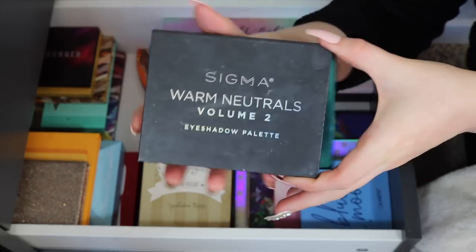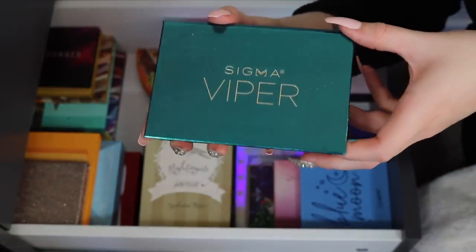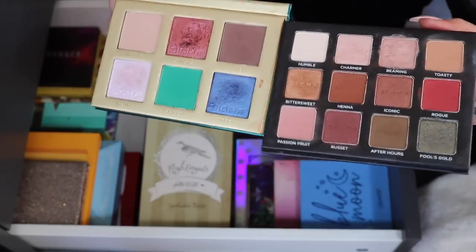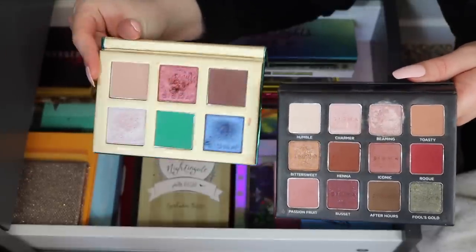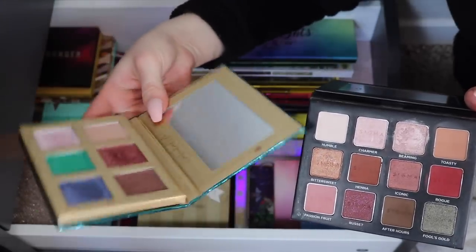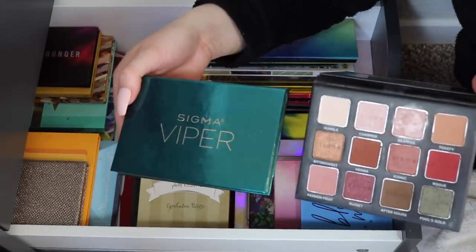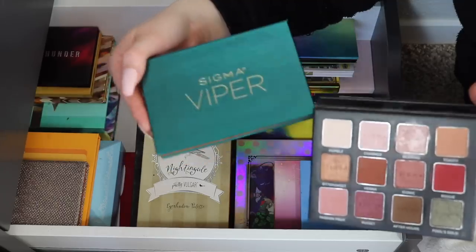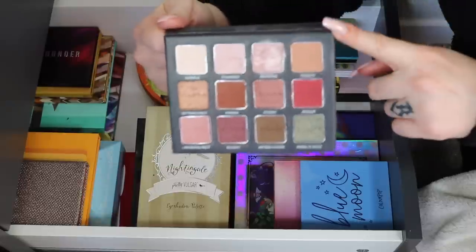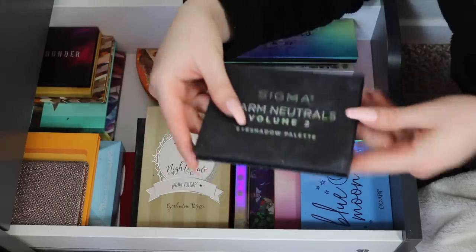Now a little bit of Sigma — I've got the Warm Neutrals Volume 2 and the Viper palette, which was their holiday collection last year. Although I really like the Viper palette, I'm going to declutter it — I don't really reach for it all that much. Also, since it was a limited edition holiday collection it's no longer sold, and I try not to feature limited edition products in my videos since you guys can't go out and buy them. I'll keep the Warm Neutrals Volume 2 — it's a good classic palette and I've gotten a lot of use out of it.